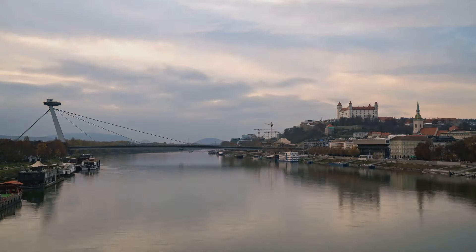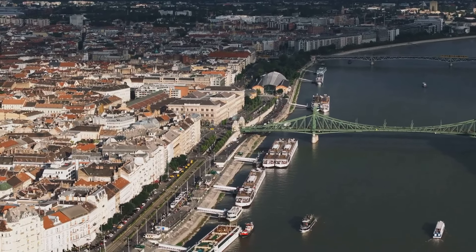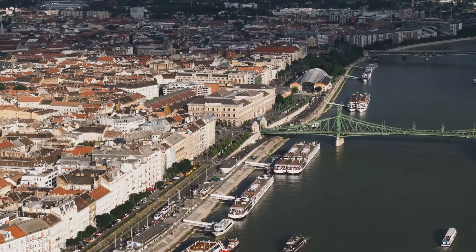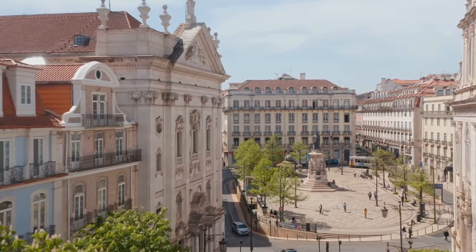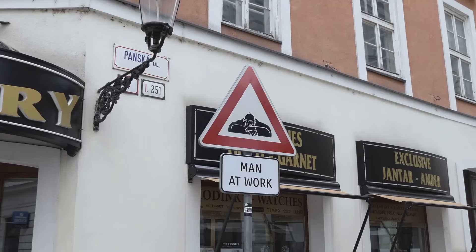First stop: Bratislava, the capital city of Slovakia. This city is not just any city — it's a place where the past and the present intertwine along the banks of the Danube River. The heart of Bratislava beats through its historic architecture, charming cobblestone streets, and vibrant cultural attractions.